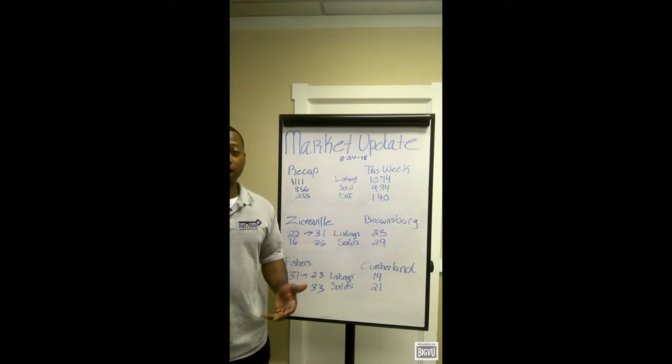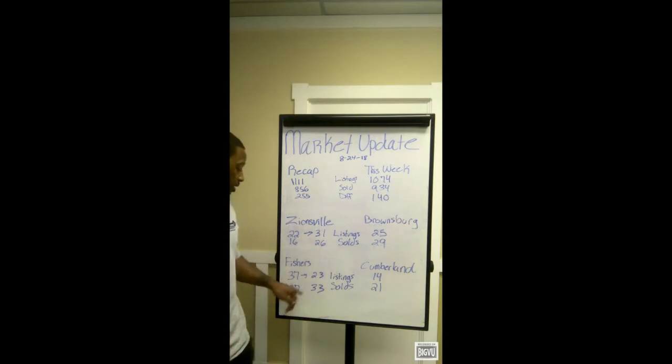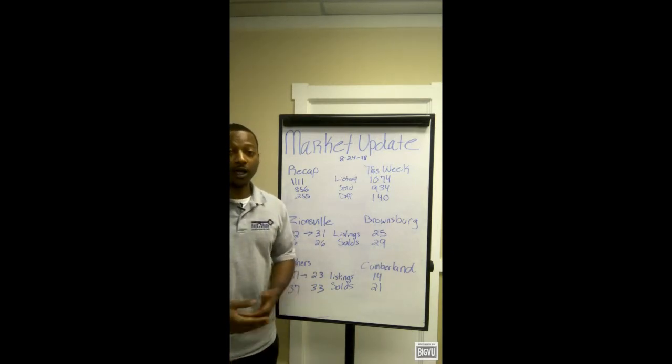Two weeks ago, Fishers kind of broke even with 37 new listings and 37 solds. This week that number jumps to 23 new listings with 33 solds. So what that's telling me is it's looking a little bit stronger in that Fishers area — what could be driving that price up. So that's something to look out for.